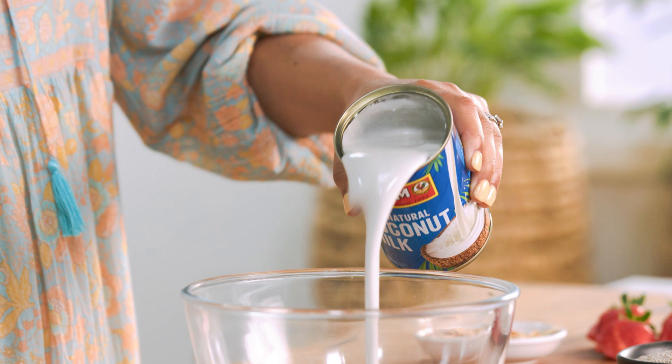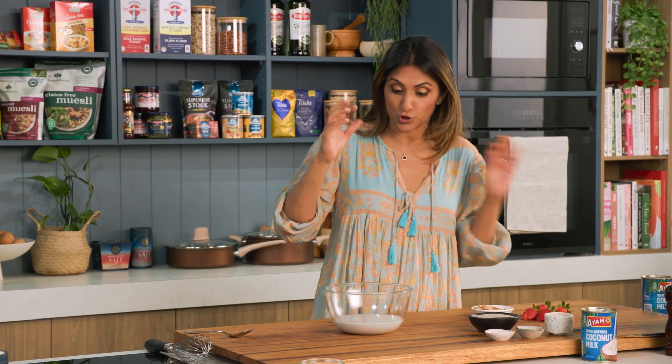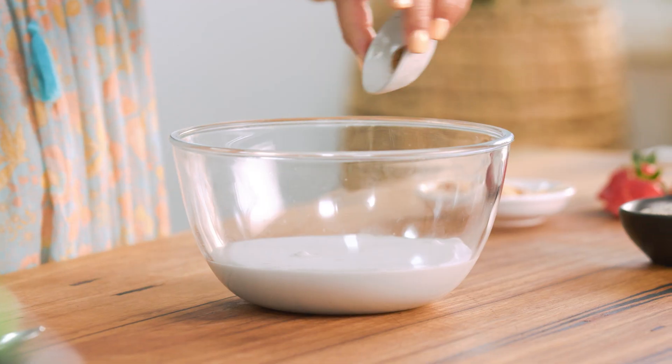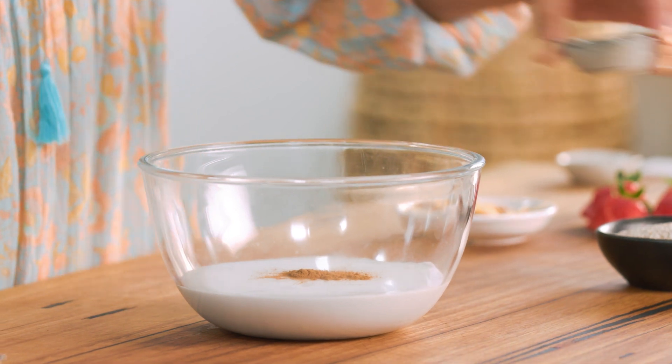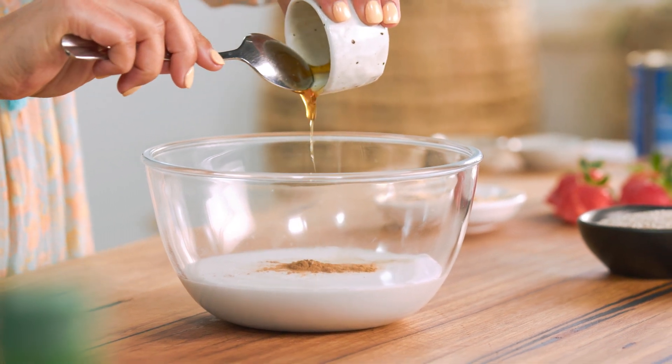This is a really lovely coconut milk and it's got a slightly grey colour, which simply means that it's unbleached, so it really is just good quality coconut milk. I'm going to add some flavour to this with some cinnamon, some vanilla extract, and also some honey just to give us a little bit of sweetness.